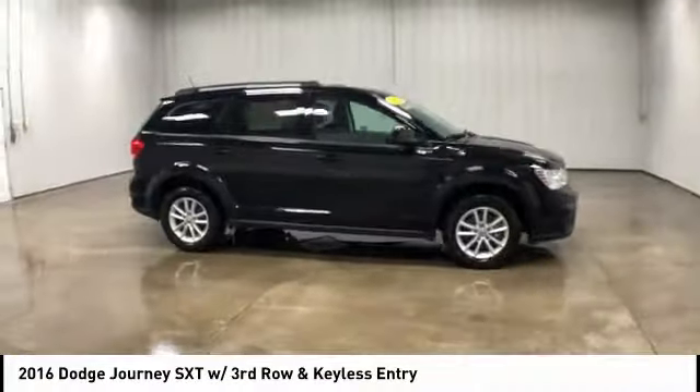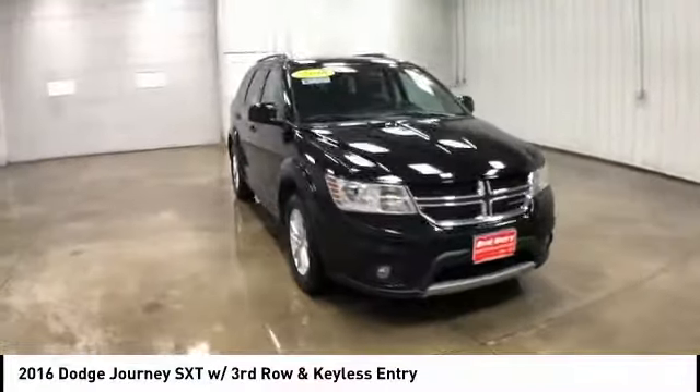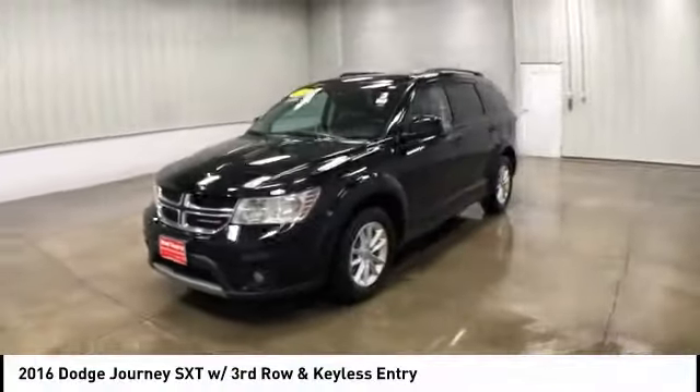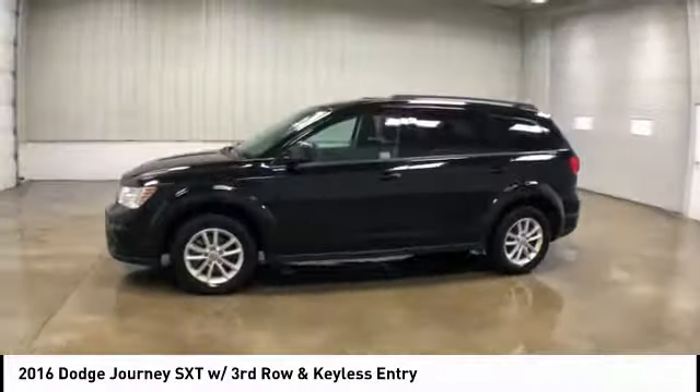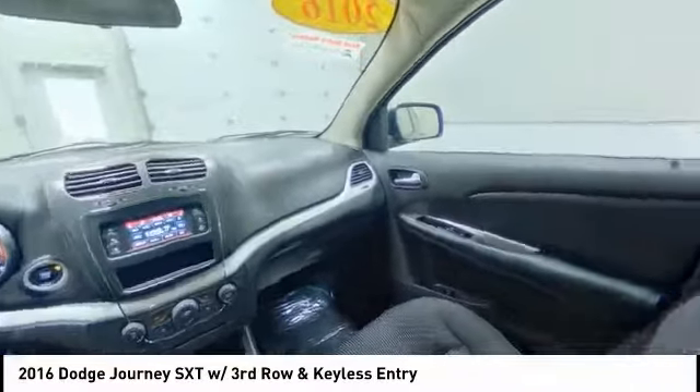The Journey's optional third-row seat, along with innovative features like a chilled beverage cooler and in-floor storage bins, make it a good and affordable alternative to a traditional minivan. This vehicle has less than 50,000 miles. Here are some of this vehicle's great options.